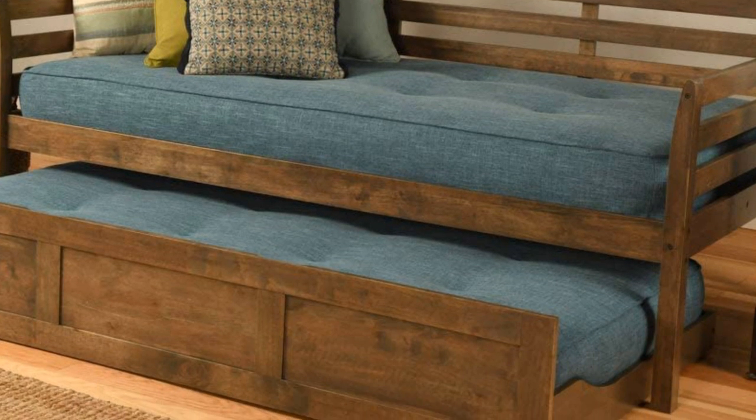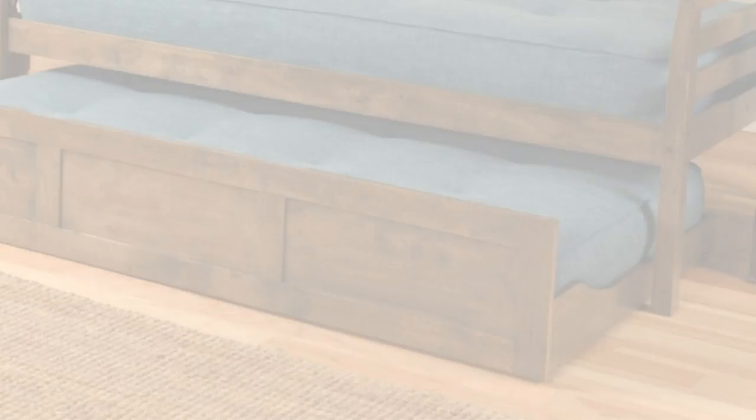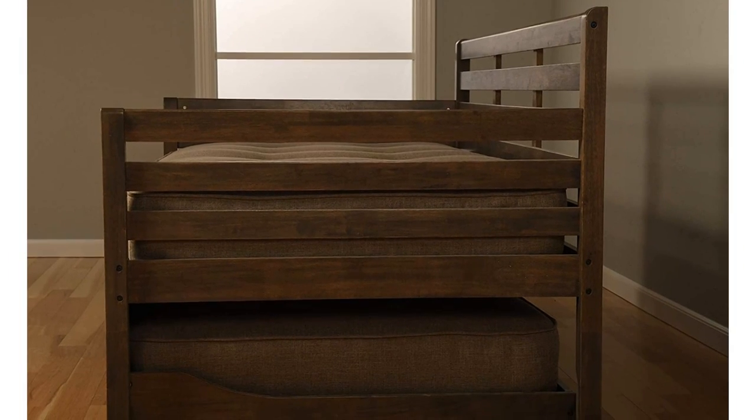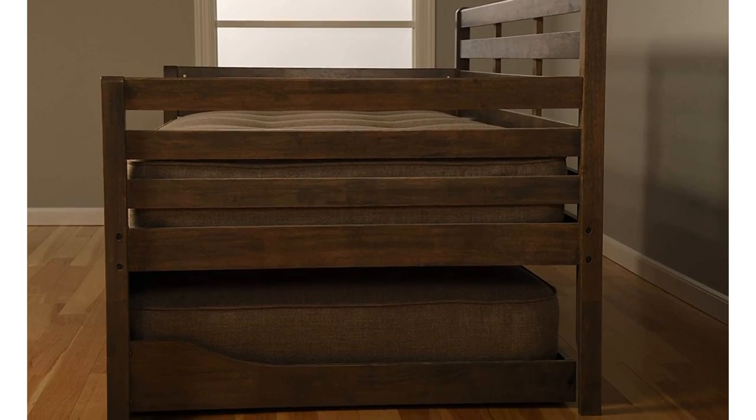Additionally, both the main sleep surface and roll-out trundle are outfitted with solid wood slats that can support any twin-size mattress, even exceptionally heavy innersprings, hybrids, or all-latex models. The trundle is equipped with casters for smooth rolling when you need to access the spare bed.